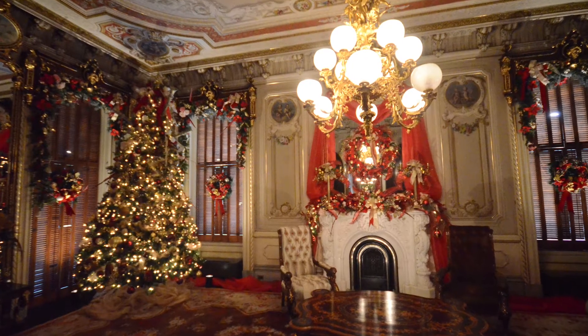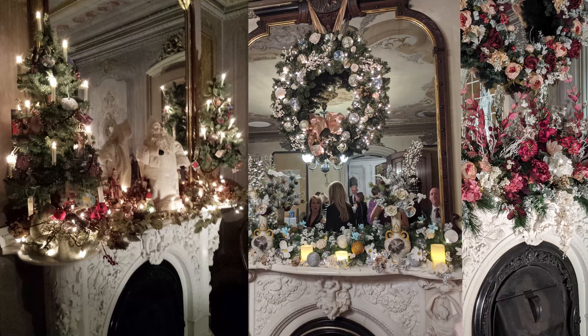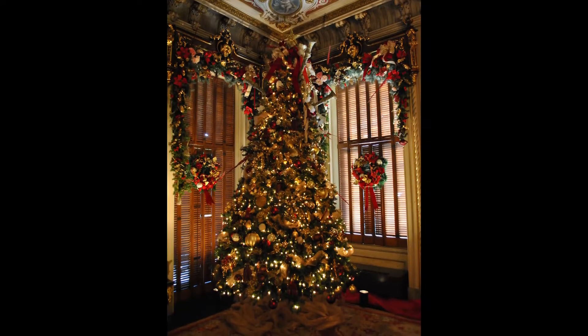Personally, I've done the parlor pretty much off and on for the past 28 years — a couple of years I didn't work in that room — but that's my favorite room. I know every nook and cranny, and I know every place I can hang a wire.